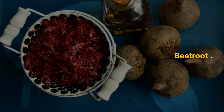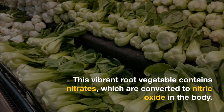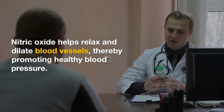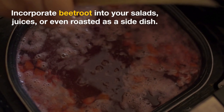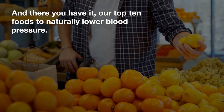Last but not least, we have number ten: beetroot. This vibrant root vegetable contains nitrates, which are converted to nitric oxide in the body. Nitric oxide helps relax and dilate blood vessels, thereby promoting healthy blood pressure. Incorporate beetroot into your salads, juices, or even roast it as a side dish.